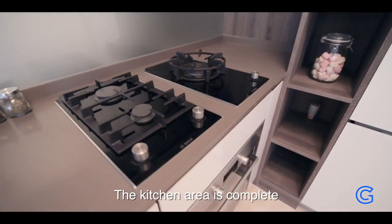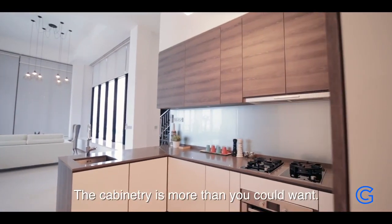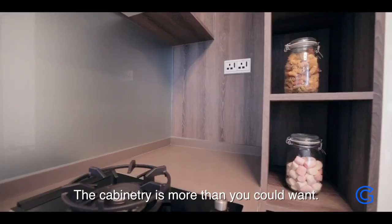The kitchen area is complete with a refrigerator and oven, and the cabinetry is more than you could want.